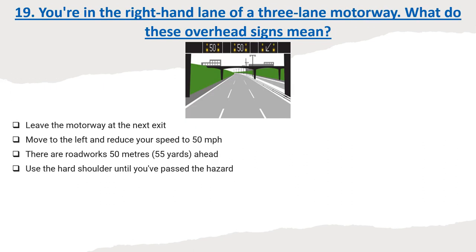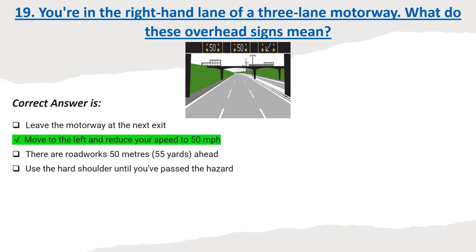Question 19: You're in the right-hand lane of a three-lane motorway. What do these overhead signs mean? Options: Leave the motorway at the next exit. Move to the left and reduce your speed to 50 miles per hour. There are roadworks 50 meters ahead. Use the hard shoulder until you've passed the hazard. Correct answer: Move to the left and reduce your speed to 50 miles per hour.